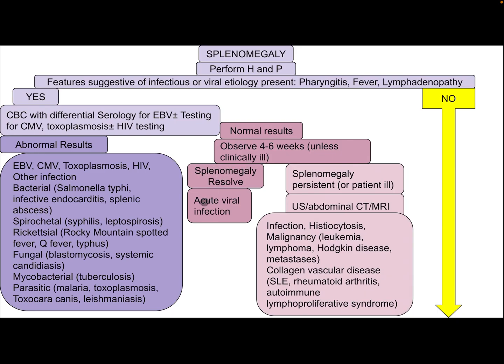If the result is normal, observe for four to six weeks unless the patient is clinically ill. Splenomegaly may resolve, consistent with acute viral infection. If splenomegaly persists or the patient is ill, consider ultrasound of the abdomen, CT, or MRI. Differential diagnosis includes infection, histiocytosis, malignancy such as leukemia, lymphoma, Hodgkin disease, metastasis, collagen vascular disease such as systemic lupus erythematosus, rheumatoid arthritis, and autoimmune lymphoproliferative syndrome.